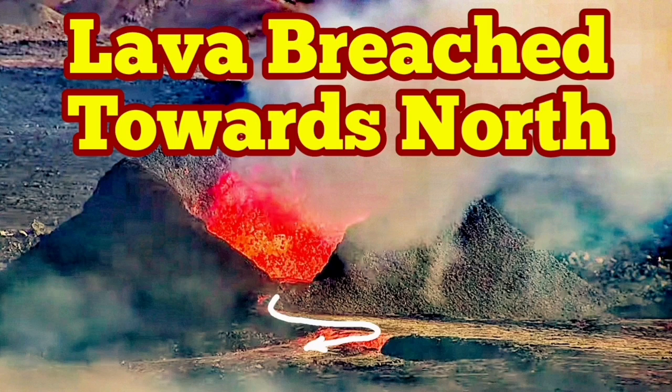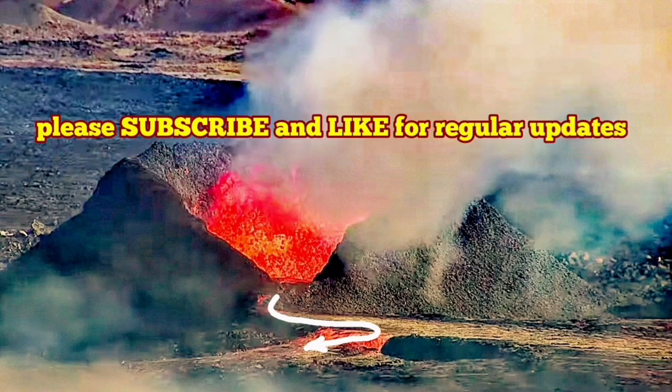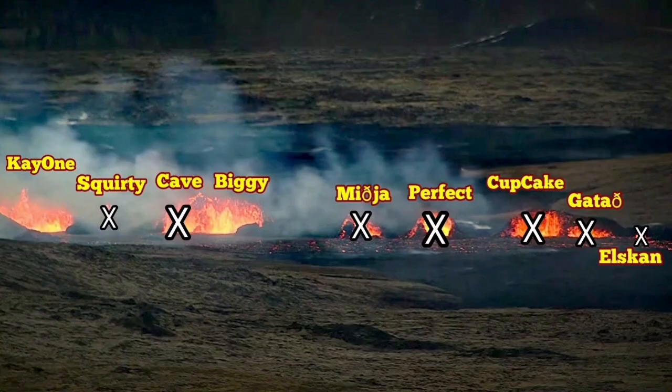I published a video which shows only two vents are active in the Sunuka crater chains in the Reykjanes Peninsula of Iceland. After releasing it, I saw a pair of satellite images released by the University of Iceland, which shows that exactly three vents were active yesterday and two today.